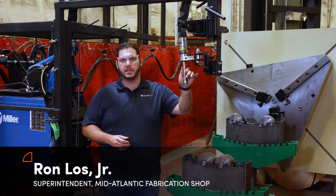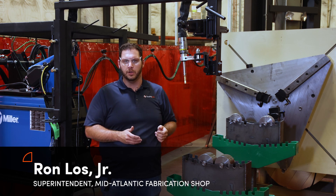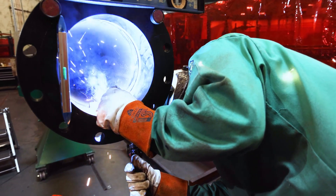The reason we use this welding process to finish off our welds is you're eliminating that human error that can cause issues in the field. This gives us a more dependable and sustainable outcome.